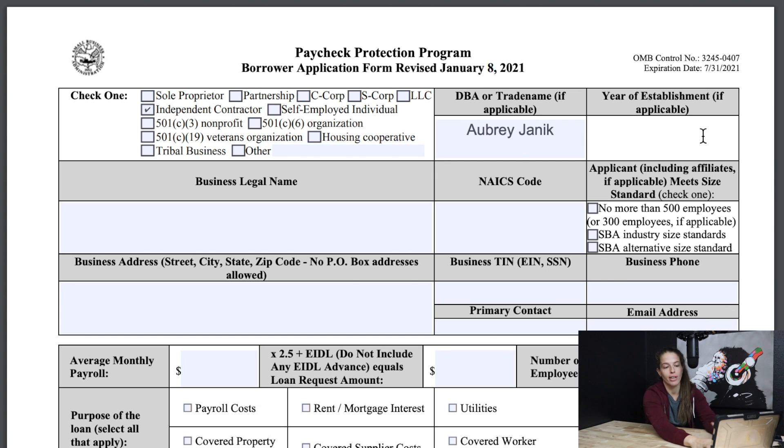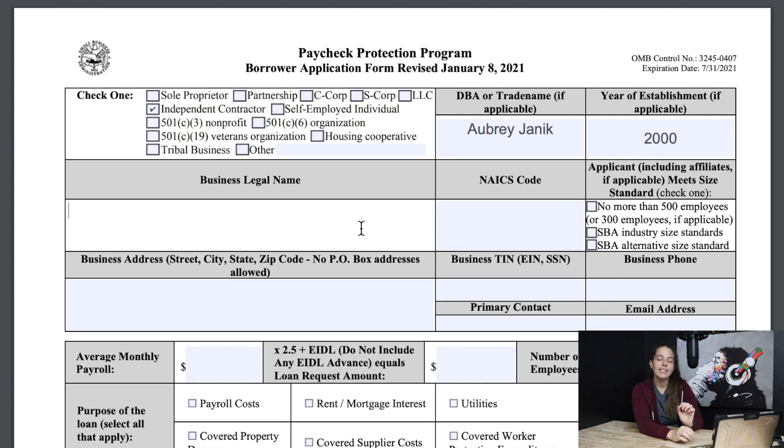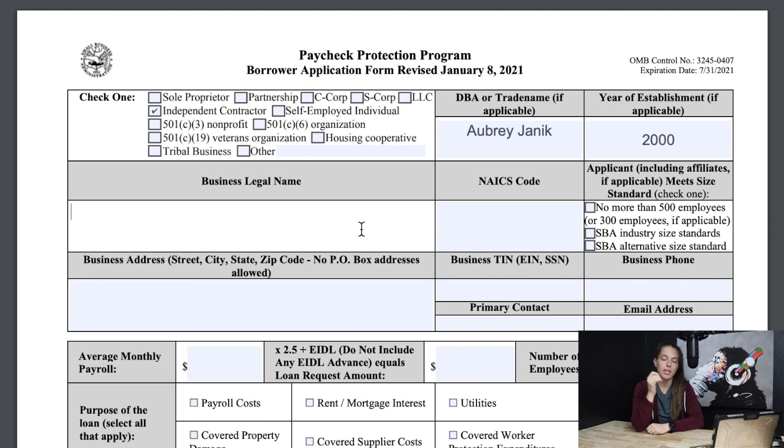For this example I'll just put a random date, 2000. Next is the business legal name. If you have an LLC, you'd want to put the LLC name. If you're an independent contractor, you could just do your own personal name — it really depends on your specific circumstance. The LLC would be the legal entity name your business is filed under, but if you're a gig worker or self-employed individual, you would just want to do your own name. I'll just put my name, Aubrey Janik.